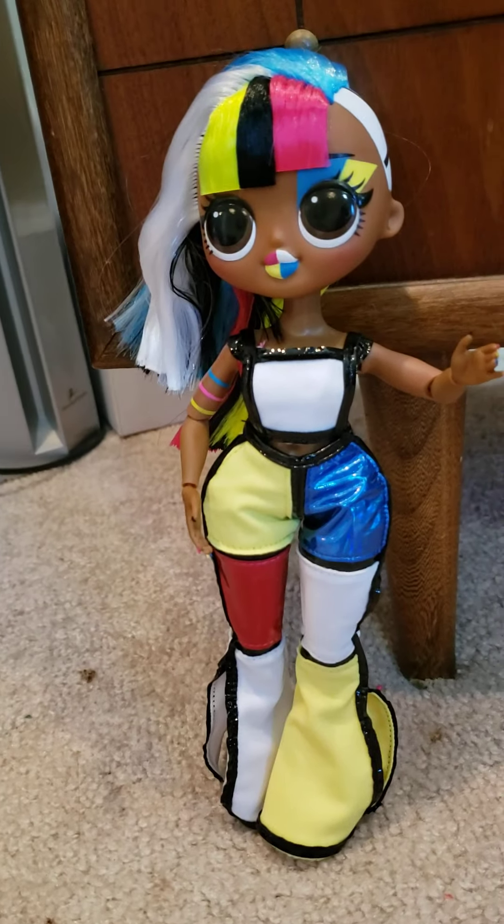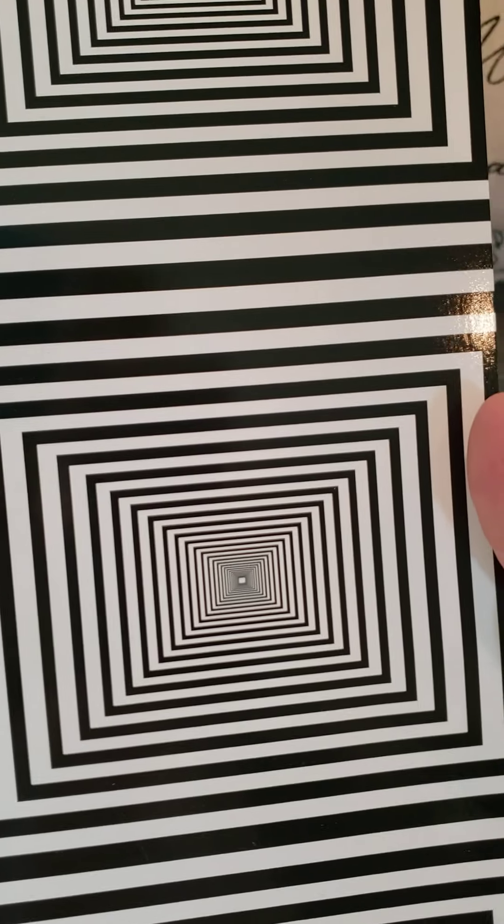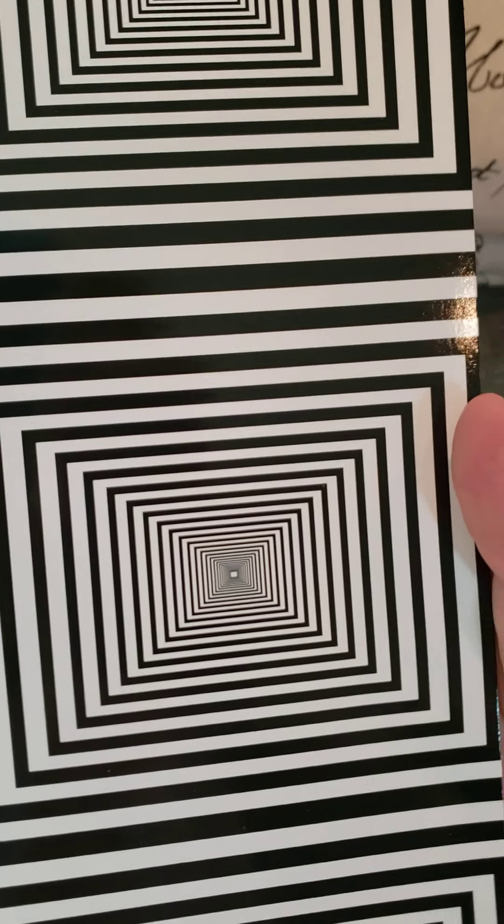ACB Toys and Collectibles proudly presents Daughter and Daddy Toy Reviews. We just opened Angels, but I pushed the wrong button to unpause it and show her to you guys, so we have a part two. This is part two.